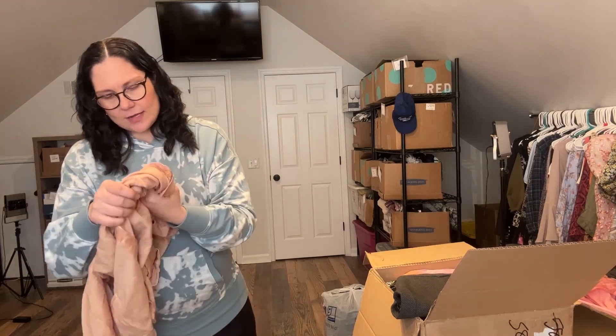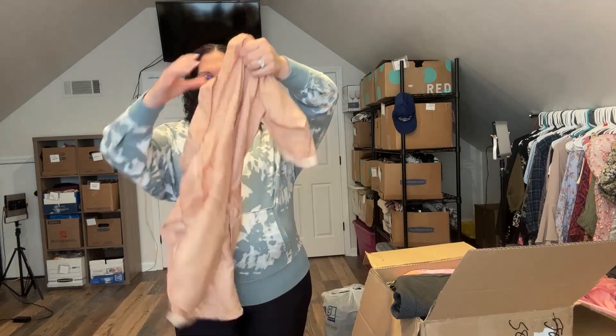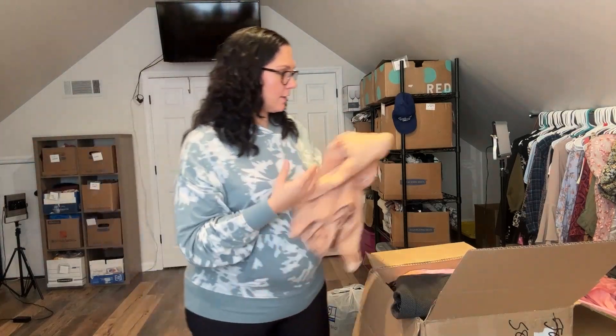This one has a size tag as well — size small. This one's a linen blend. Perfect, I'll get that listed as well.